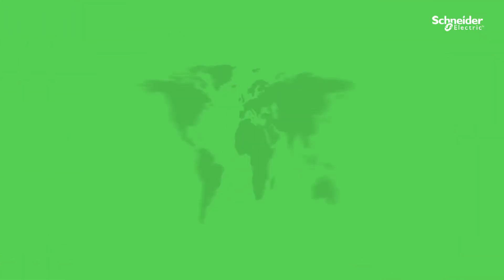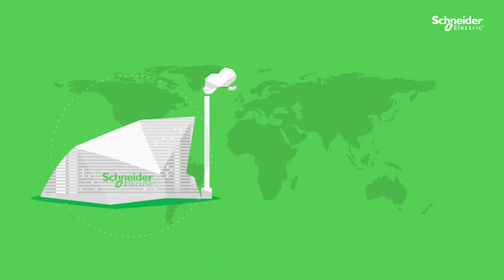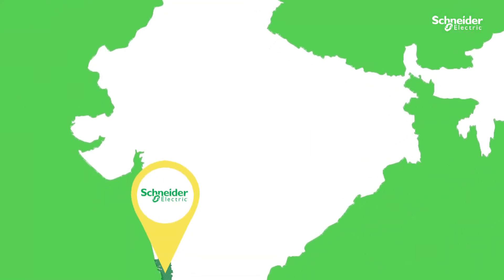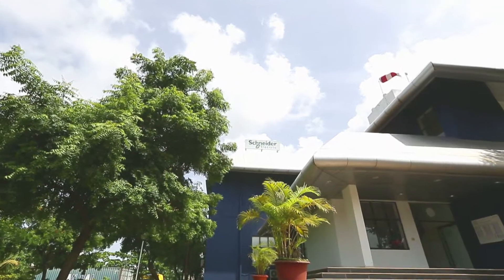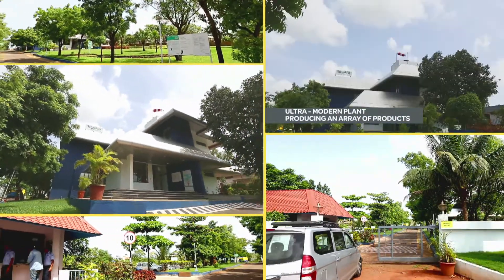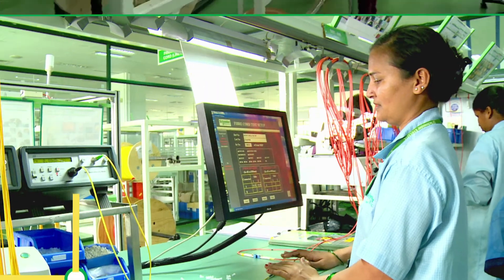The company applies global thought leadership in tandem with local knowledge to design state-of-the-art factories across the globe. Like their other plants, the Schneider Electric plant in Goa, India is no exception. The ultra-modern 1544 square meter plant, established in 1998, produces an array of network cabling products.